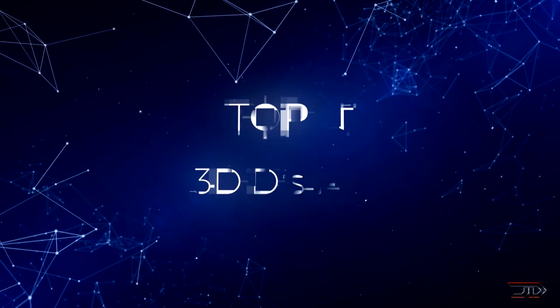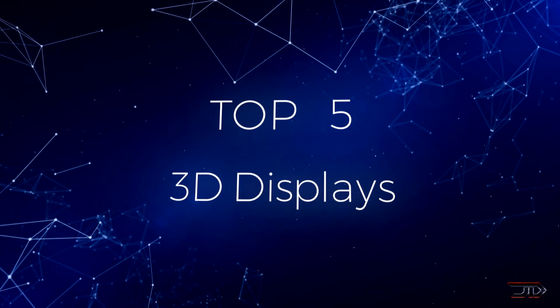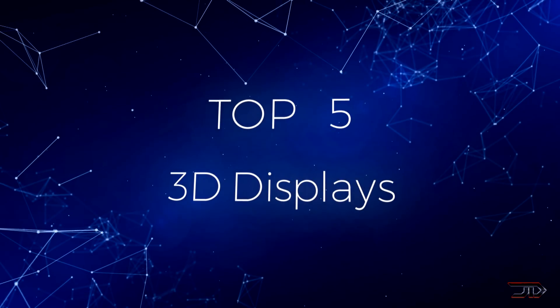We have entered into a new era of visual display technology, so let's begin and take a look at some of the most amazing displays being built right now.